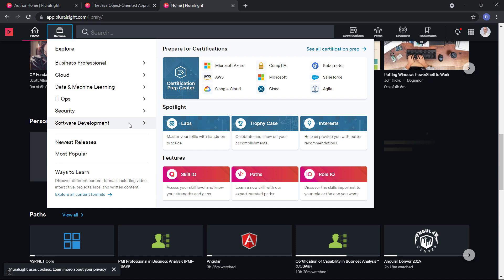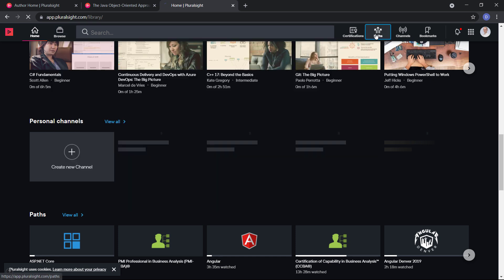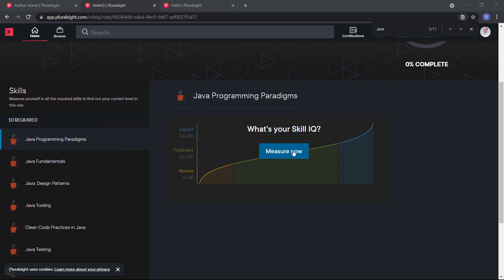You can find video courses and labs on various subjects for every skill level from beginner to expert. There's a feature called Career Path, which will take you on the journey of learning something from scratch, and you have assessments to see how you stand and what areas you need to improve.